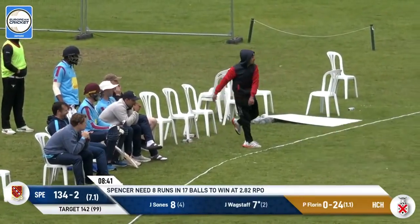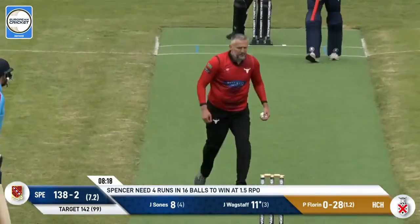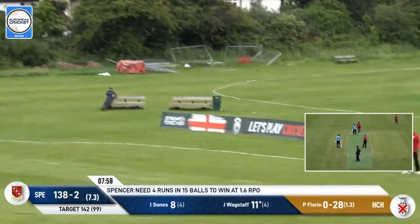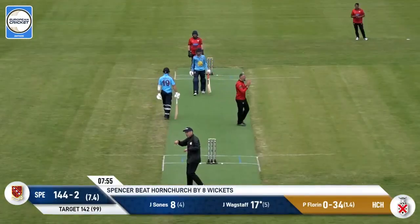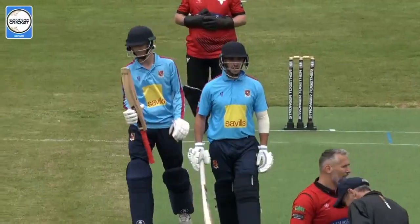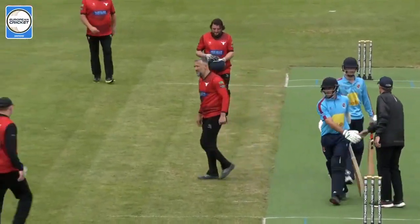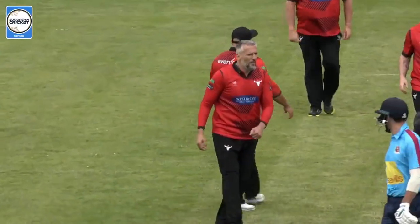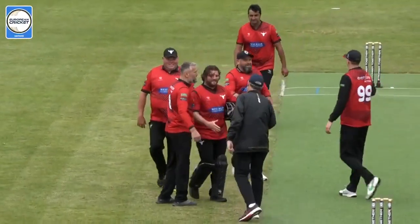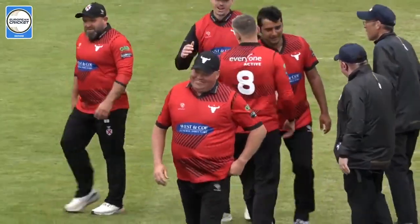If he'd left it, it would have been a wide, but it's going to be four. So that's six and four — just four needed. Well fielded, Pavel. And that will be it — done and dusted. Victory for Spencer! Even the superstar Pavel Florin bowling at 100 miles an hour couldn't stop them. Credit to them. Hornchurch came out today knowing they're out of the tournament — they can't get through to finals day, so they knew they were going to have a bit of fun, and rightfully so. But credit to Spencer — they took on the good opening couple of bowlers for Hornchurch and made them look pretty average. Hogarth went for 50 off his two overs and picked up just a single wicket.